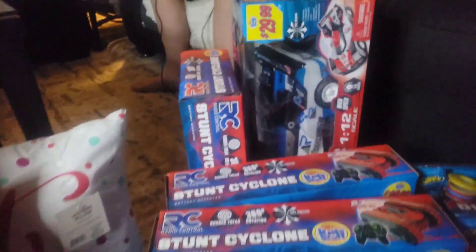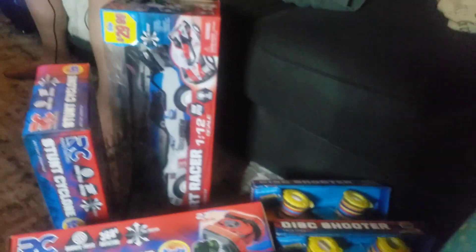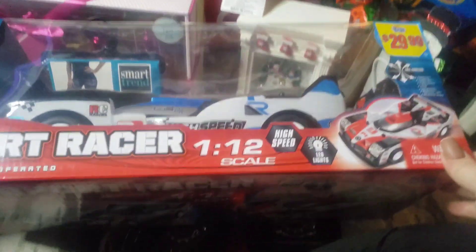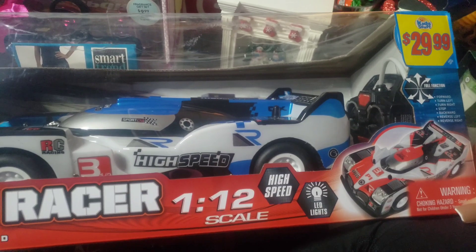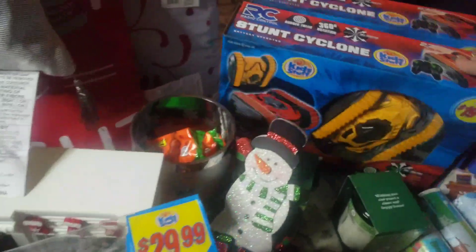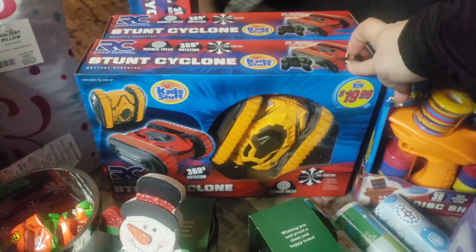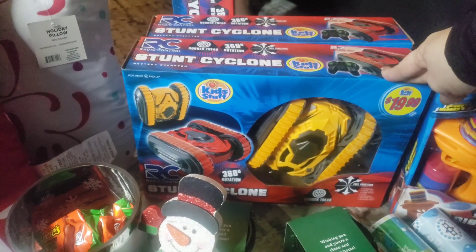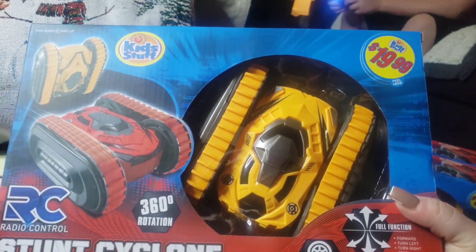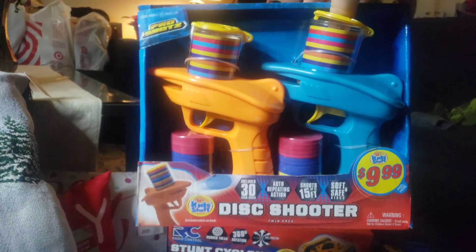Let's jump into some more toys. I got this Sport Racer — it's super cool. $29.99 retail. I paid $2.99 for it. I also picked up two of the student stunt cyclones — one's yellow, one's red — both for $1.99 each. I picked up another one here as well for $1.99. I picked up two of these disc shooters for $0.99 each.